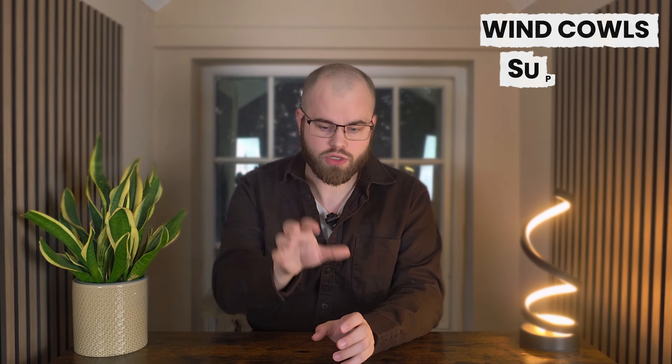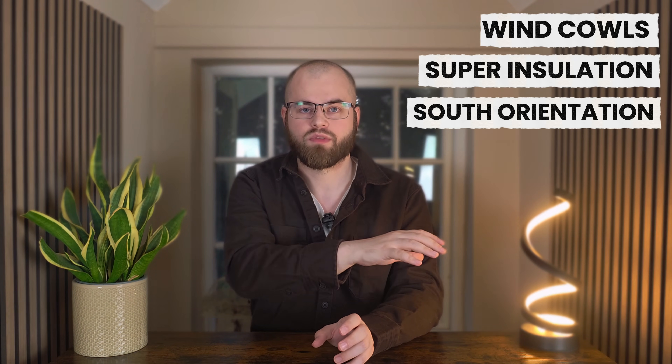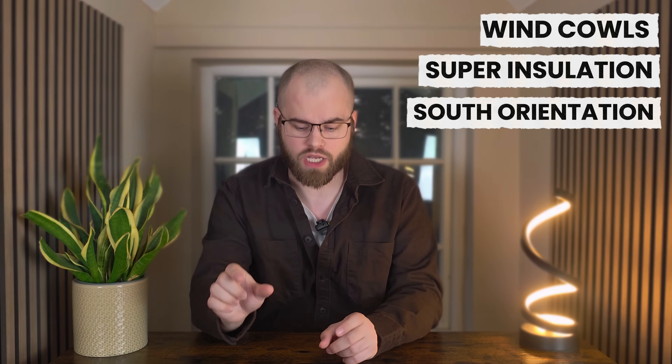These three features — the wind cowls, the super thick insulation and the south-facing conservatories — formed the basis of BedZED's ambitious promise of carbon neutral living. But did these ambitious designs actually work? What happens when pioneering technology meets the realities of everyday life? Let's jump 20 years later to find out.